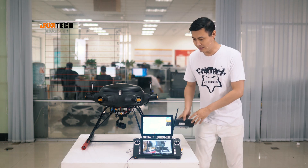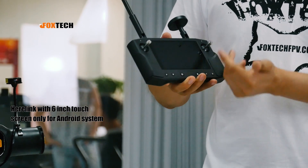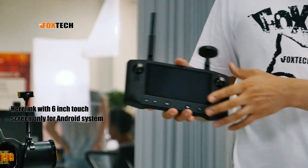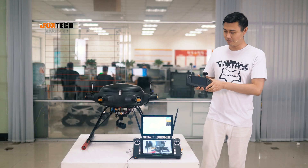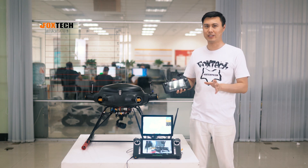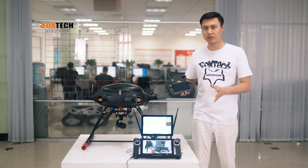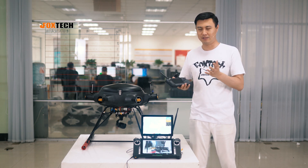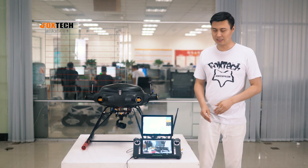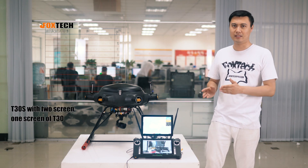We have the Here Link from Hex — it's small and has a touchscreen, about six inches. However, it is only an Android system, so if you want to use any Windows or PC software, forget about it — you cannot do it. That's why we bring you the T30S.